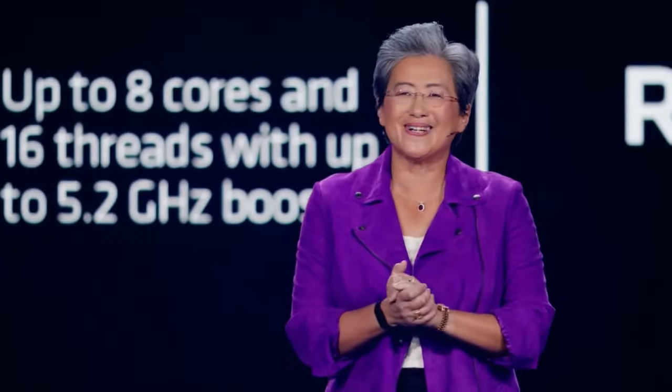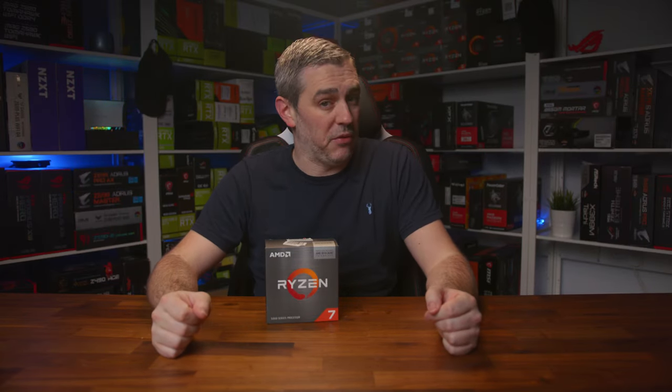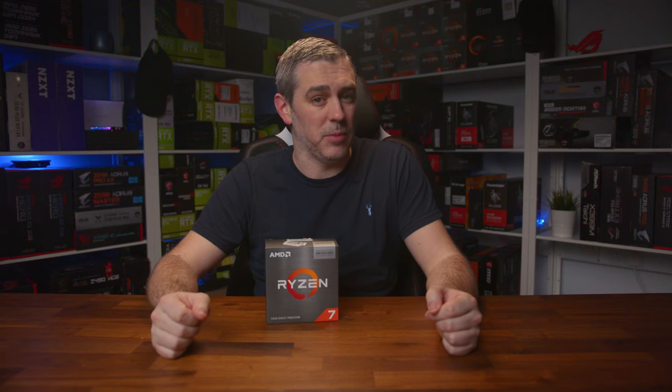Though that doesn't mean there isn't much to talk about. In fact, quite the opposite, including new processors from both AMD and Intel, including the all-important AMD 3D vCache CPUs. And this time, unlike the 5000 series, there's more than one model. But before we get into that, here's a quick word from this video's sponsor.